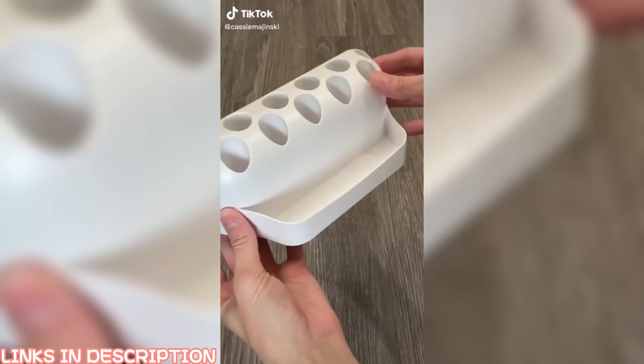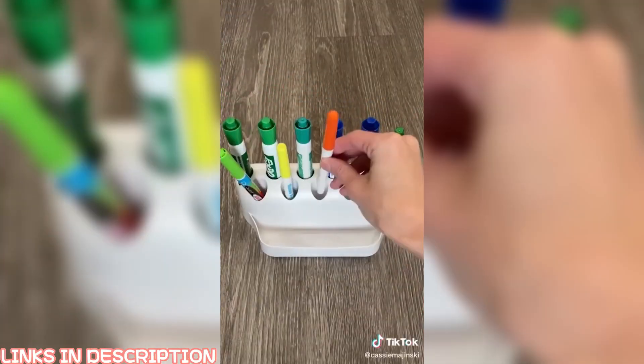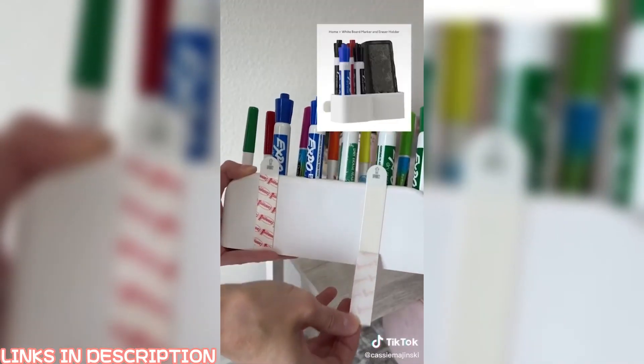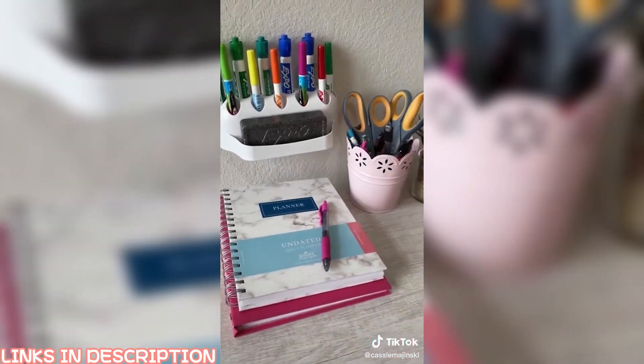Amazon back-to-school must-have. This peel-and-stick marker holder can hold 11 markers and one eraser, fits all markers, and can be placed anywhere. Stick it to the whiteboard in your classroom, your office, or even on a wall or cabinet at home. It even comes in a smaller version too. To hang it, simply remove the backing and stick wherever you'd like. Link in bio.